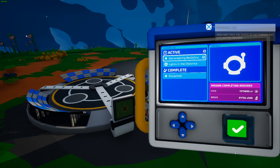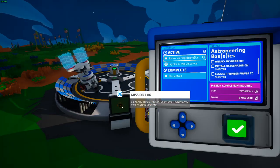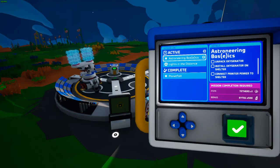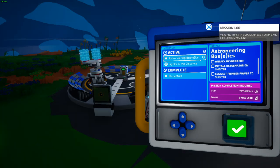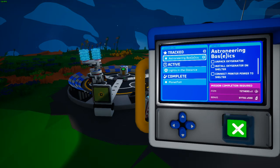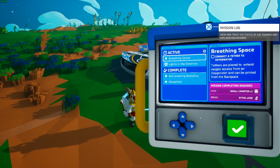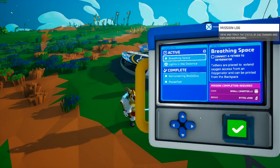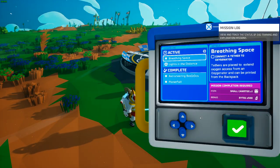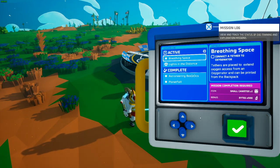When you complete a mission, you'll get a toast notification saying it was complete and the next mission will be active. You can easily track a mission by selecting it and hitting the checkbox in the corner. The mission log is not a gated activity — doing missions or not is completely up to you.